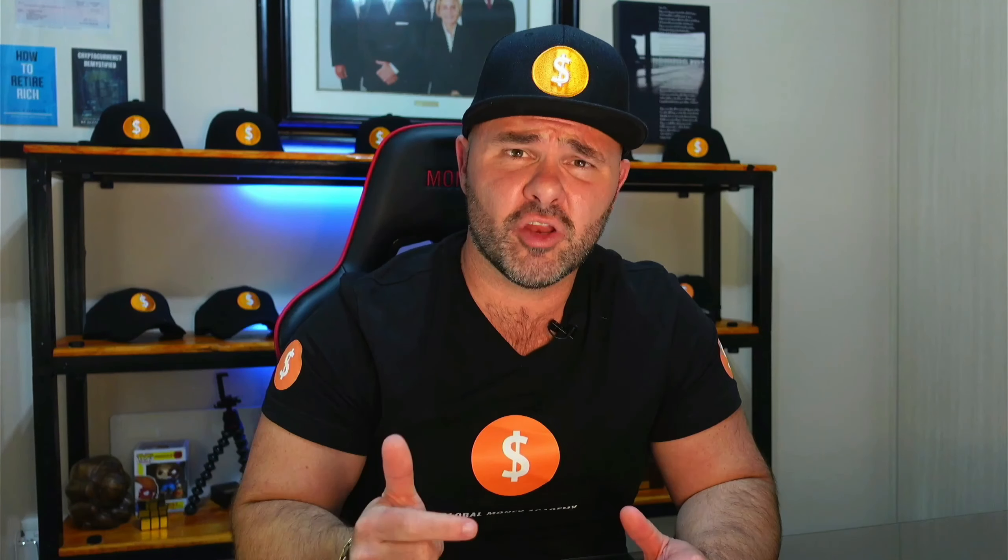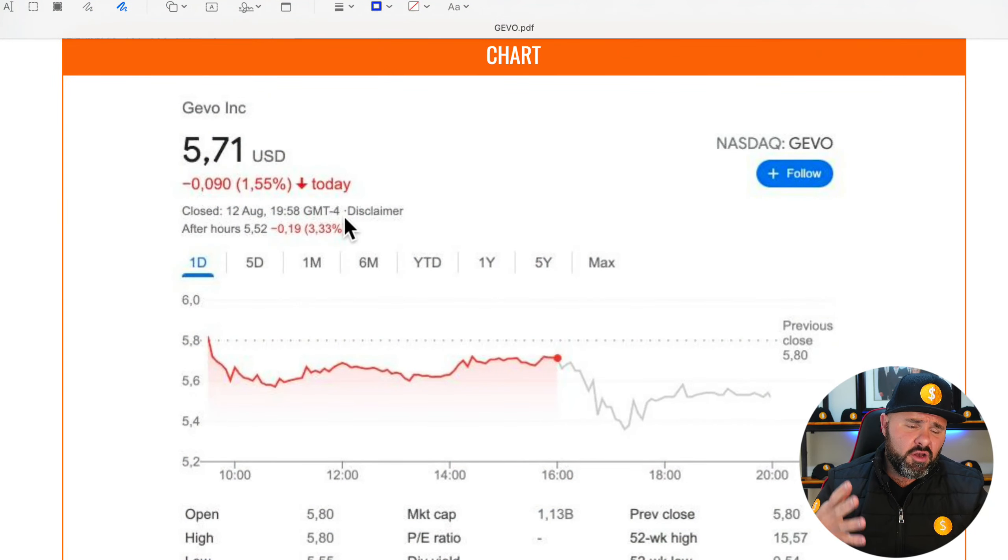Before we jump into this video, I just want to ask a really big favor — click on that like button and turn it blue, because it helps us with the YouTube algorithm. So if you can go ahead and click the like button now.